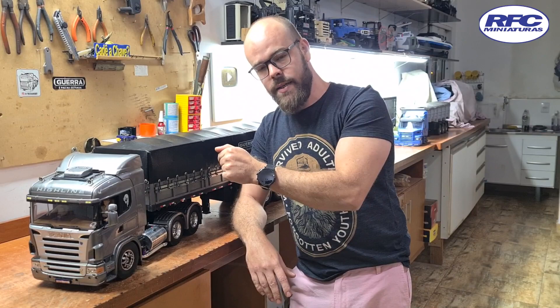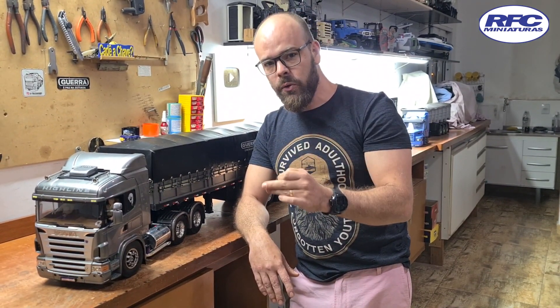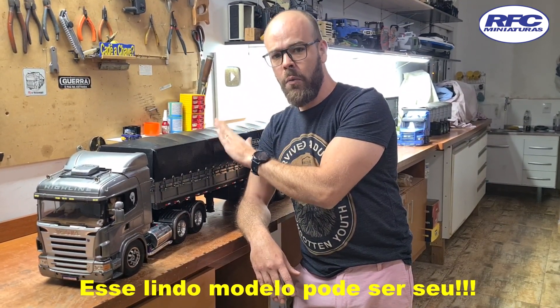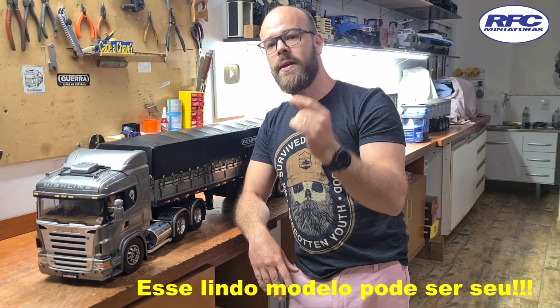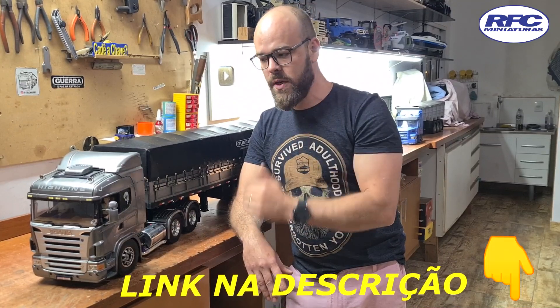Turminha, o recado que eu tenho para dar para vocês é: esse caminhão que vocês acabaram de ver está no sorteio novamente. Se você não participou daquele anterior, participe desse. É uma baita oportunidade de adquirir uma joia dessa. Não perca. Só tenho a agradecer a todos que participaram no sorteio anterior — esgotou rápido demais e fiquei muito feliz, muito contente mesmo.